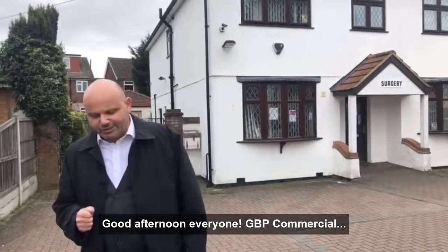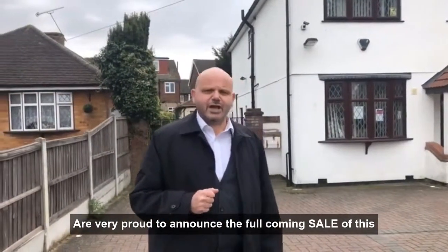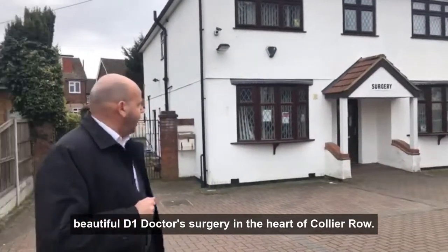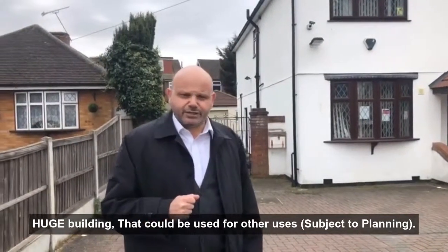Good afternoon everyone, GBP Commercial. I'm very proud to announce the forthcoming sale of this beautiful D1 doctor surgery in the heart of Collier Row — a huge building that could be used for other uses subject to planning.